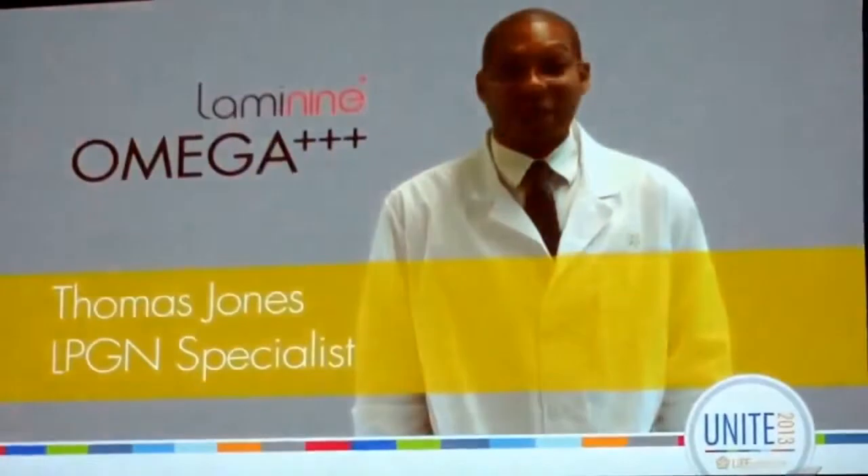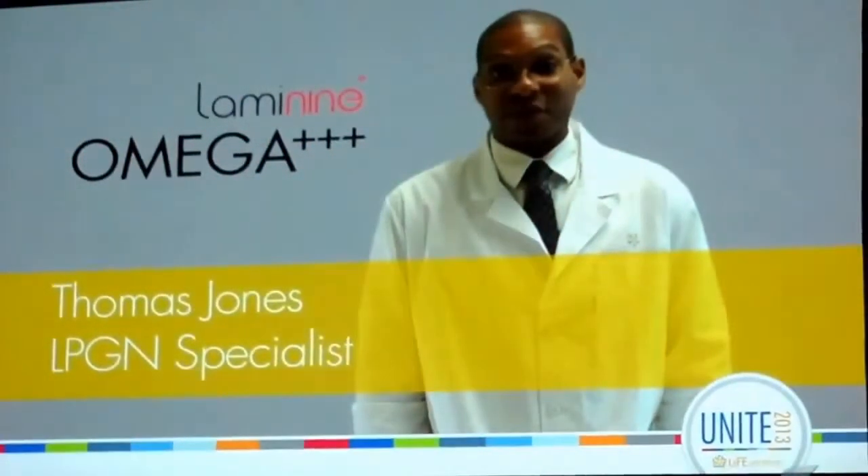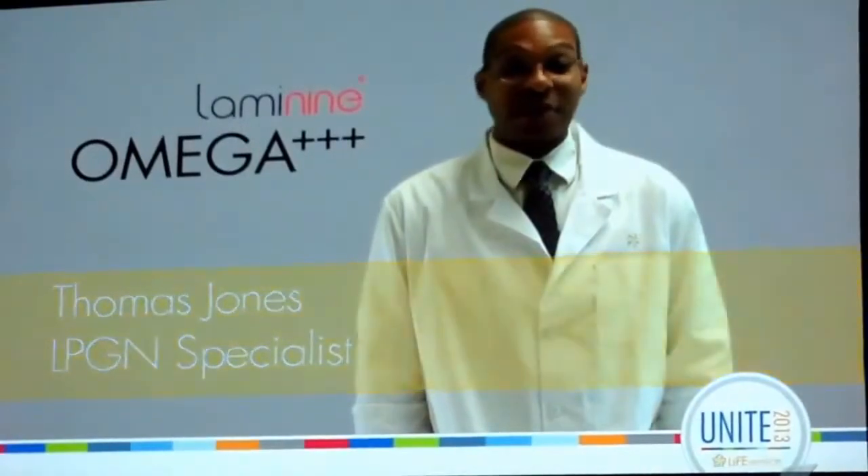Today we're going to do a small demonstration that compares L-Lamini Omega Plus to several other Omega supplements out there on the market. The concept of this demonstration is to test the quality and potency. The Omega supplement with the highest quality and highest concentration of omega fatty acids will dissolve the styrofoam cup the fastest. The styrofoam cup represents the cholesterol and triglycerides found in the body. As we know, like substances dissolve like.